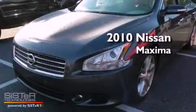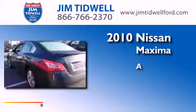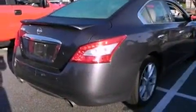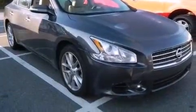This is a 2010 Nissan Maxima. Its top features include air conditioning with automatic climate control, a home link feature, a push button ignition, a leather wrapped shift knob, and a multi-link rear suspension.